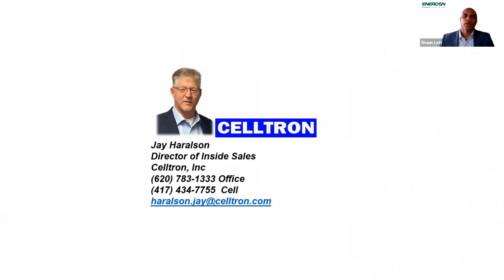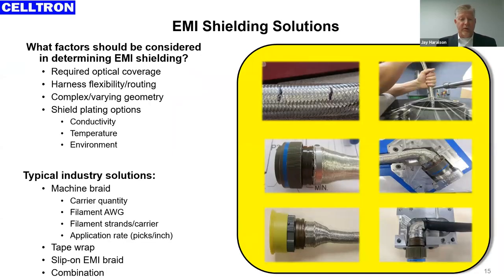Our last and final presenter before the Q&A is Mr. Jay Harrelson, Director of Inside Sales at Celltron, known internationally for electrical cable assemblies, wire harnesses, and semiconductors. Jay has over 30 years of experience in the military and aerospace market sector. Thank you, Sean. Good afternoon, everyone.